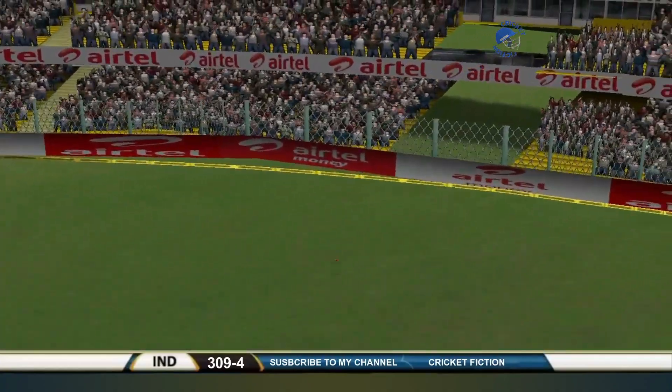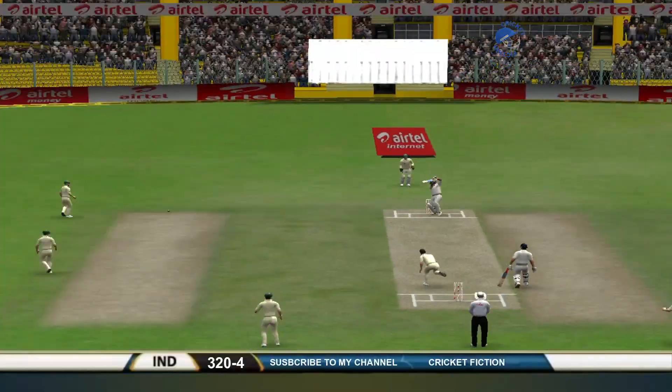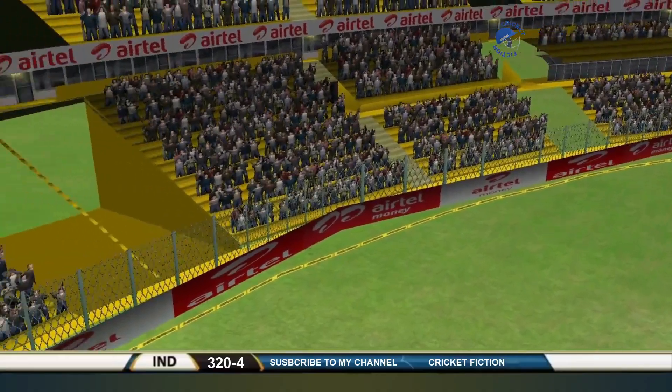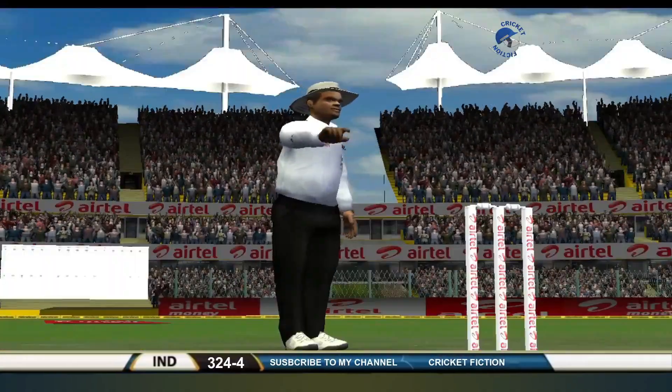And once again, this time it's flat — one bounce, four. What a shot. Lovely hands. Look at the speed of the bat. Boundary for Dhoni. Ends the over.